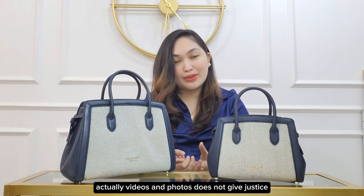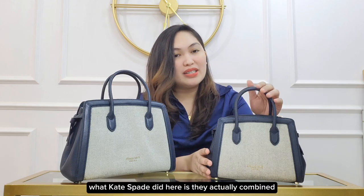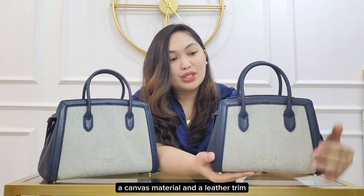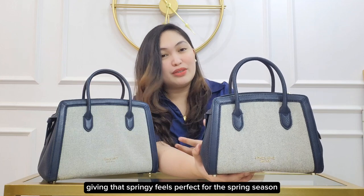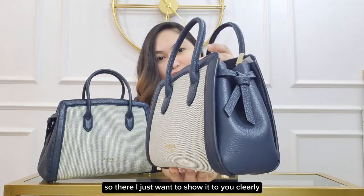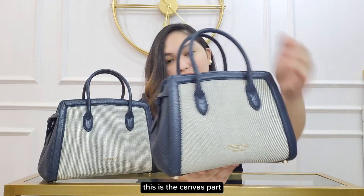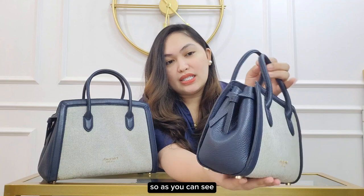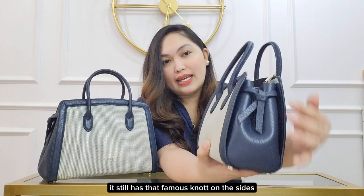Videos and photos do not give justice to this beautiful bag. What Kate Spade did here is they actually combined a canvas material and a leather trim, giving that springy feel perfect for the spring season. I just want to show it clearly — this is the canvas part and this is the leather part. As you can see, it still has that famous knot on the sides.